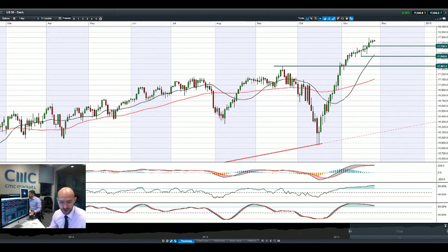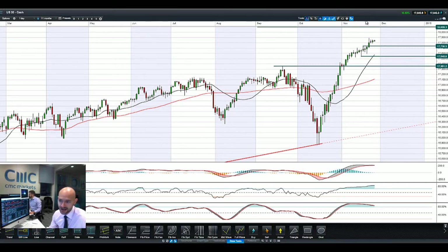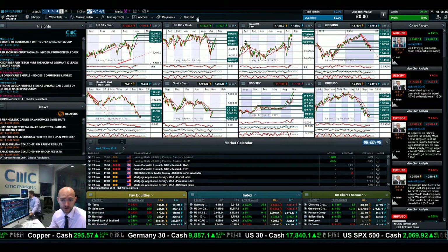We are approaching that all-time high again, which is around about 17,895. Support remains at 17,738. In the middle of two ranges right now — if we burst through 17,898, you've probably got to be thinking about the psychological round number of 18,000, and after that 20,000, if things continue to go quite well.